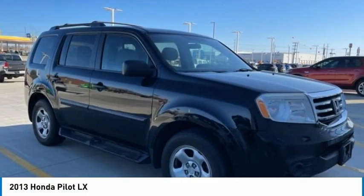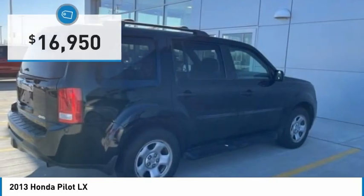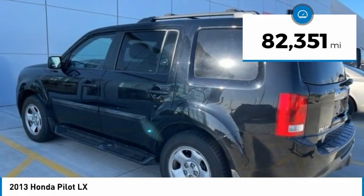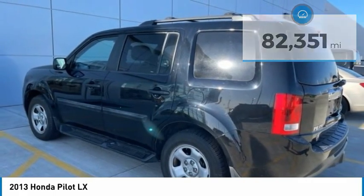You'll be ready for almost anything in the Honda Pilot, and it is priced below $20,000. This vehicle has less than 85,000 miles. Here are some of this vehicle's great options.